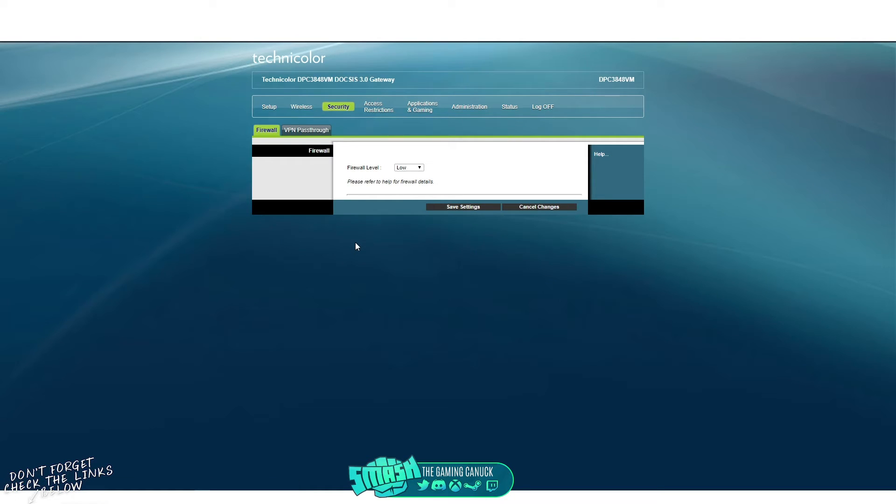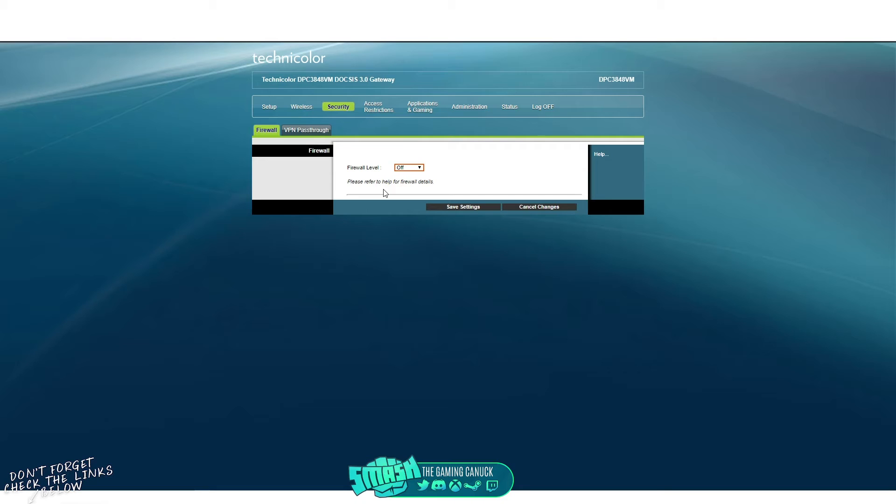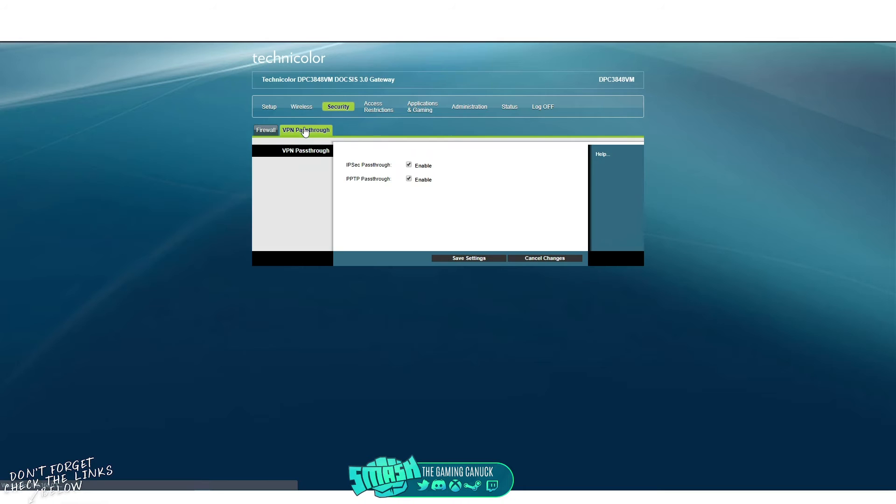Next is the firewall. Setting it to 'hide' can help if your router is getting hit or something tries to penetrate it. You can set it to custom to block certain things, or turn it off — that's up to you. If you have a firewall on your computer and feel comfortable, you can disable it on the router, but be aware that heavy traffic may not get blocked. You can keep it on low. Routers and modems may also have a VPN passthrough option you can configure or disable if you're not using it.